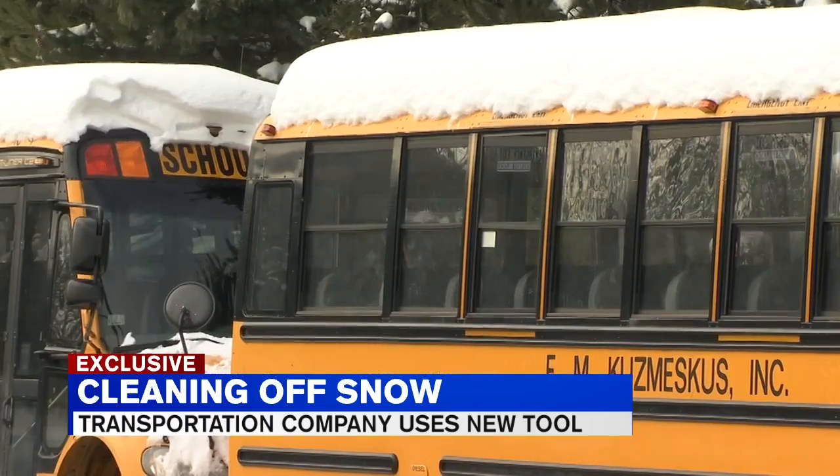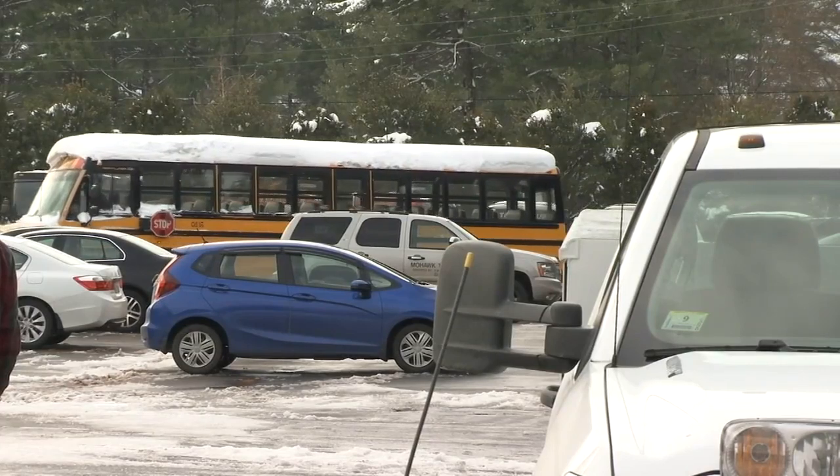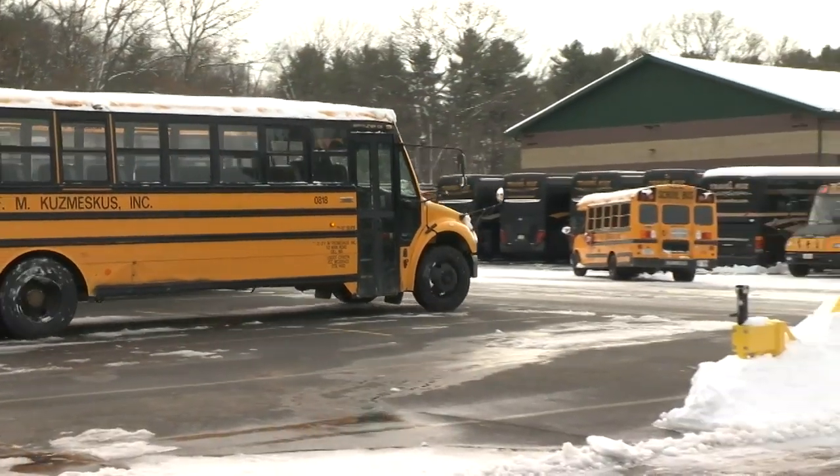There's nowhere in Franklin County we don't go. With 175 buses between their three bus yards, the cleanup process isn't a quick one. Cleaning off everything in the yard takes about three and a half hours. If there's no delay or cancellation, we're here around 2 a.m., maybe earlier sometimes, depending on the snow.